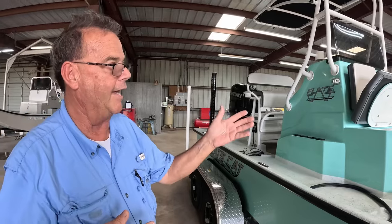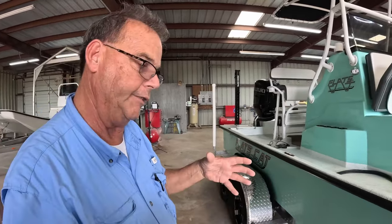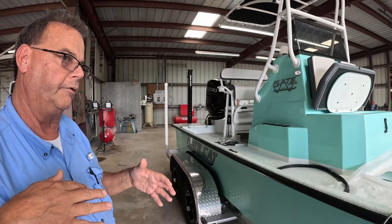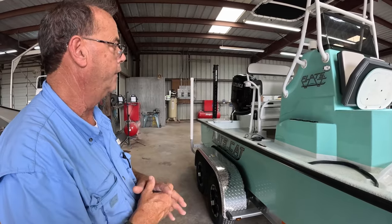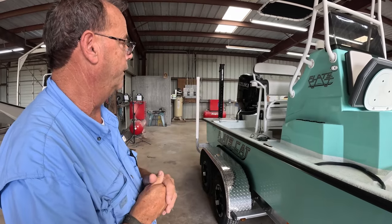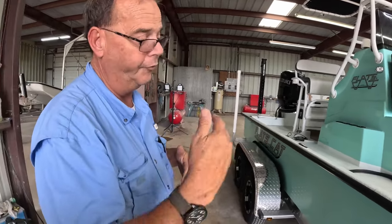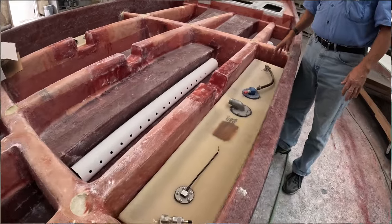You'll see the hatches stay open by themselves — we use friction hinges. Our live wells are finished on the inside and insulated on the outside. We use really great seals, and we have well-sized hatches — not too small, not too large — and they're very dry. This particular Flats Cat is all composite, as all the new ones are since 2020. We now use a grid system which you'll see in just a few minutes.